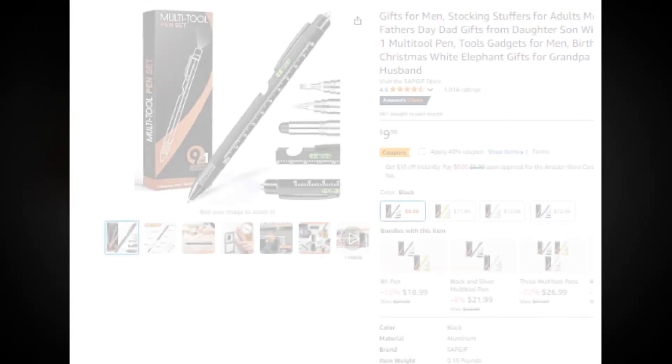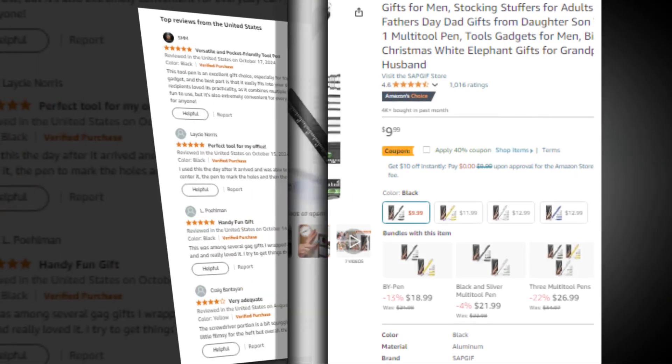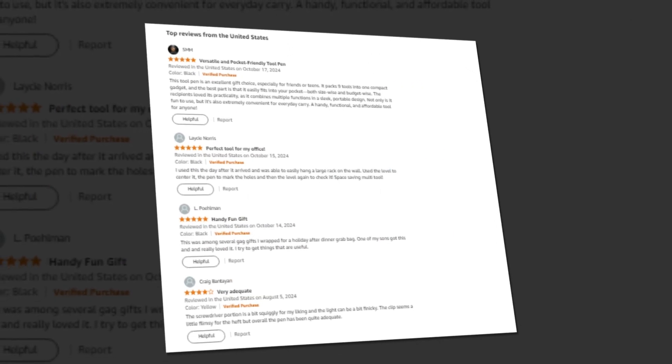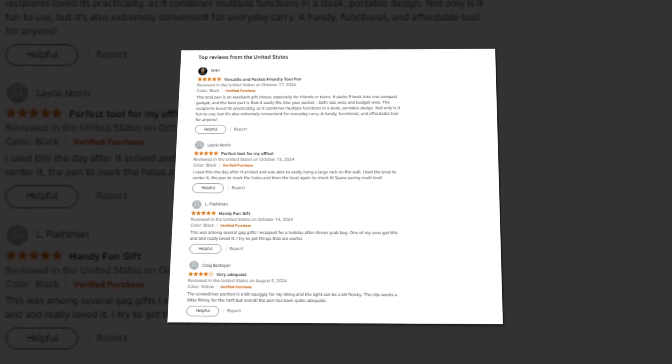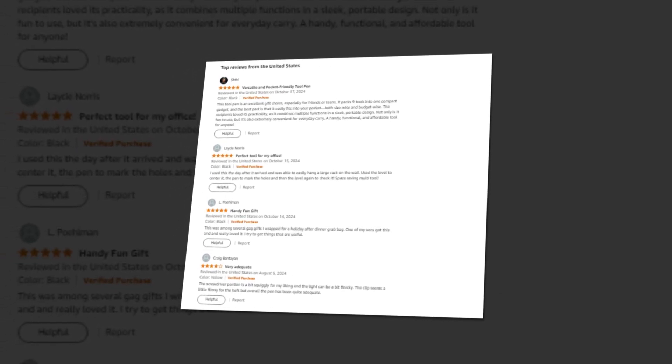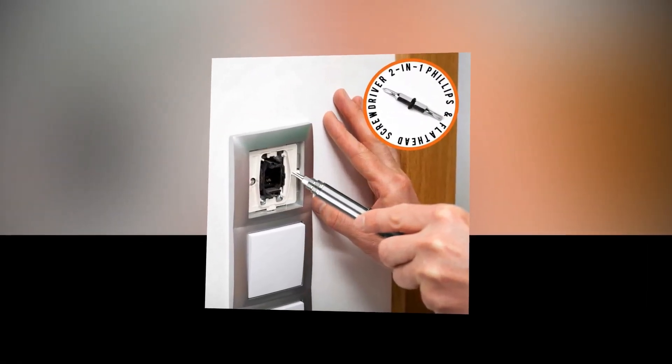Hi, welcome to our YouTube channel. Today we will discuss the best gifts for men — stocking stuffers for adult men, Father's Day dad gifts from daughter, son, or wife. The 9-in-1 multi-tool pen: tools and gadgets for men, birthday, Christmas, white elephant gifts for grandpa, husband, available on Amazon.